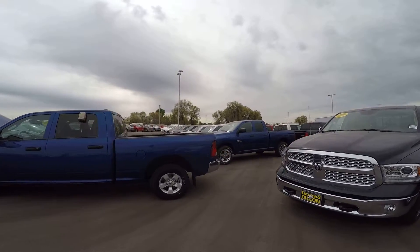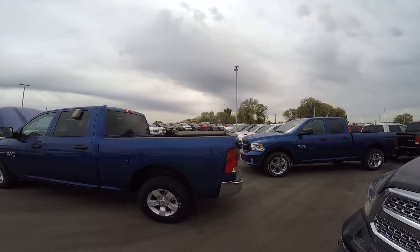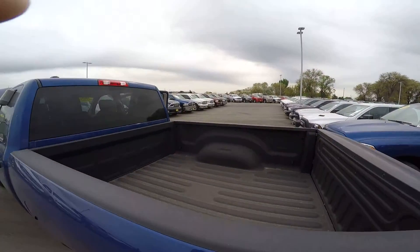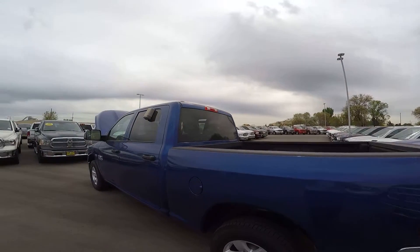Bear with me — if you decide to pick up this rig, it'll be a lot cleaner when you arrive. It has a spray-in bed liner and all-paying back window, traditional with the Tradesman.